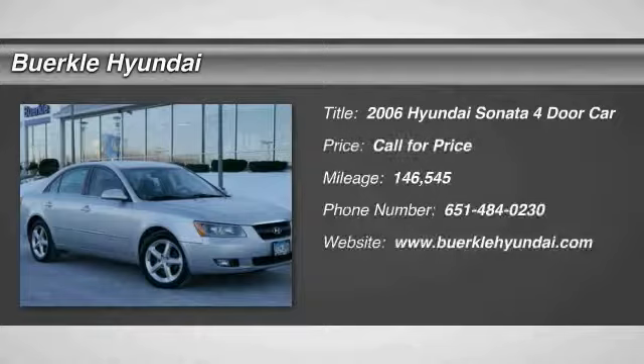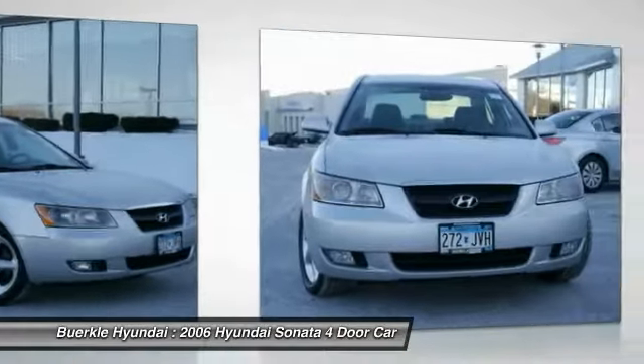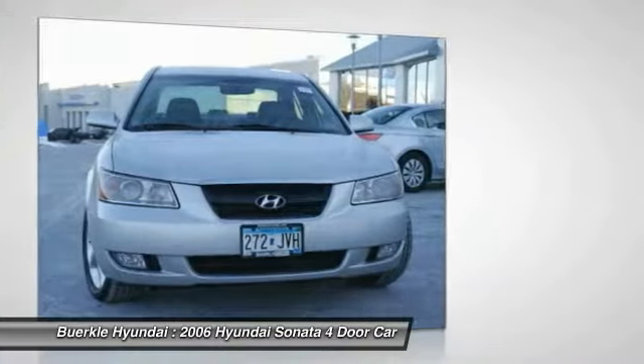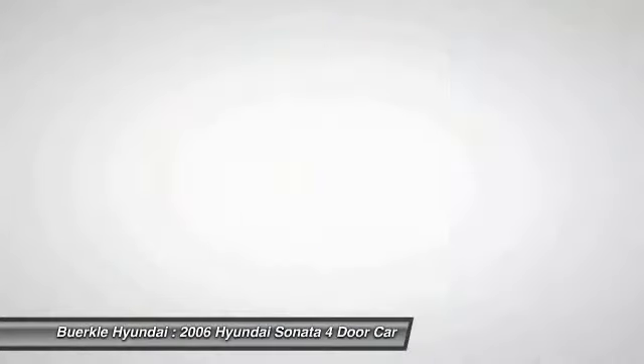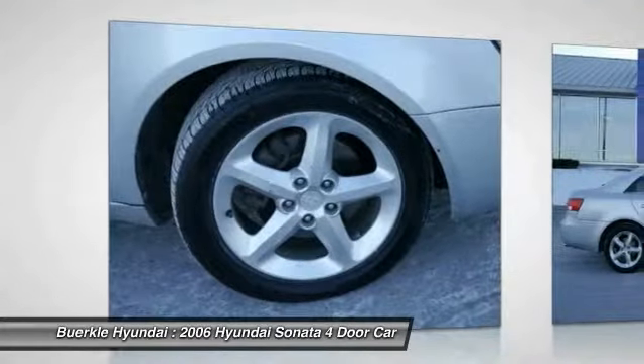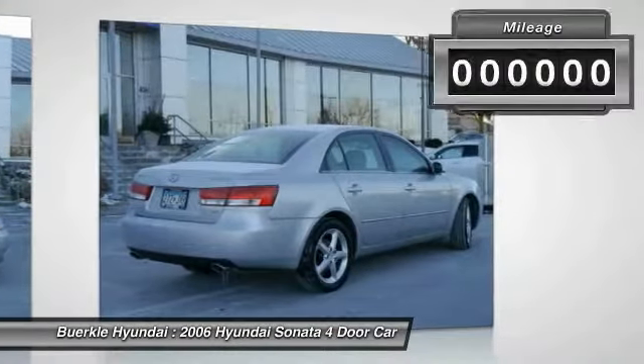Make a great choice today with the 2006 Sonata. The Sonata has a long list of technologically advanced interior features and options that make driving safer, more convenient, and much more fun. Don't forget the exterior corrosion protection — a 14-step roto-dip system that provides unmatched protection for your Sonata.